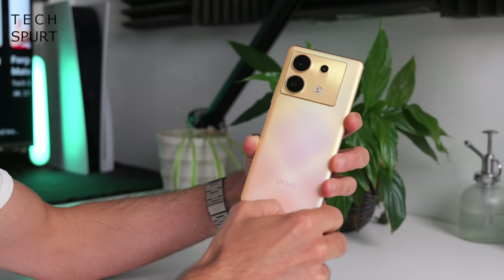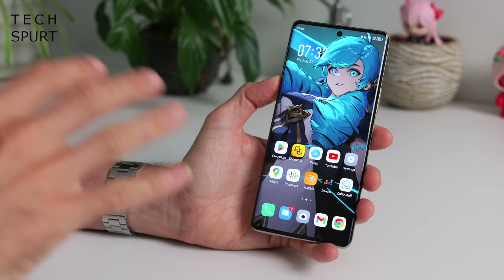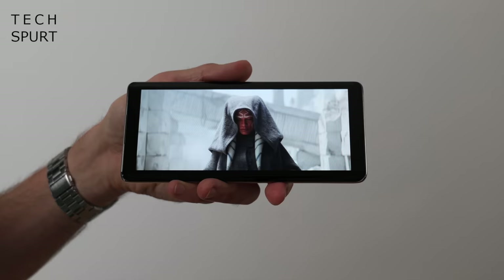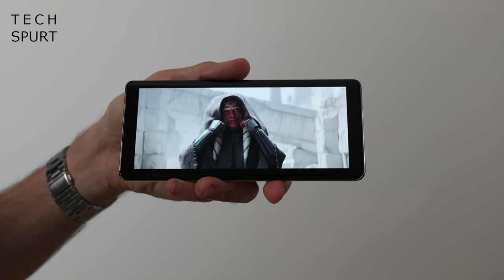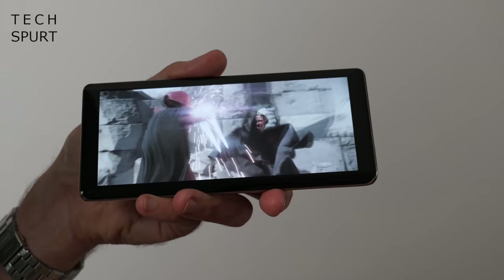Infinix has generously stuffed 256GB of storage inside the Zero 30 5G, which should keep you going for a while — because there's no microSD support here, just space for a pair of SIMs in the tray. The Infinix Zero 30 5G boasts a massive 6.78-inch AMOLED display which almost fills the front of this phone entirely. It's certainly an upgrade over the IPS panels on the Note 30 from a couple of months ago, and you've got Full HD resolution, so even though it's massive, it's reasonably sharp.